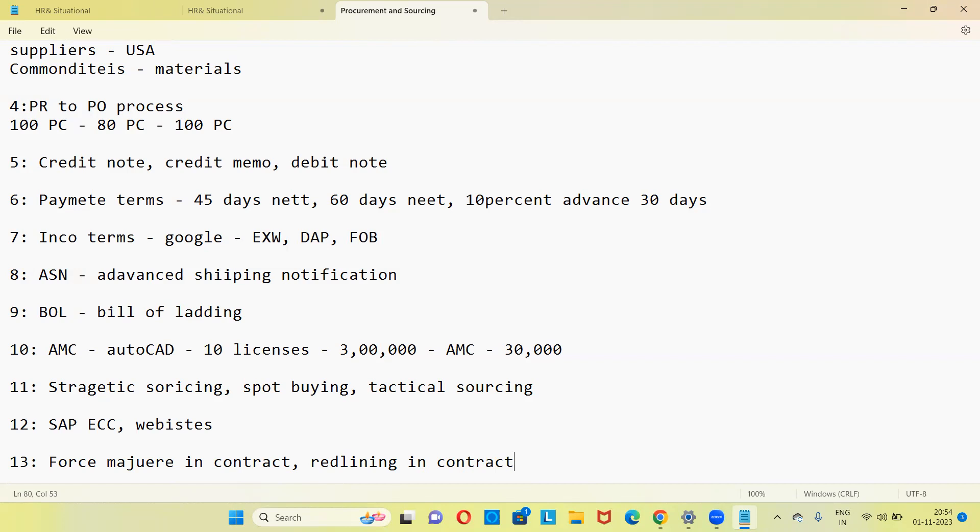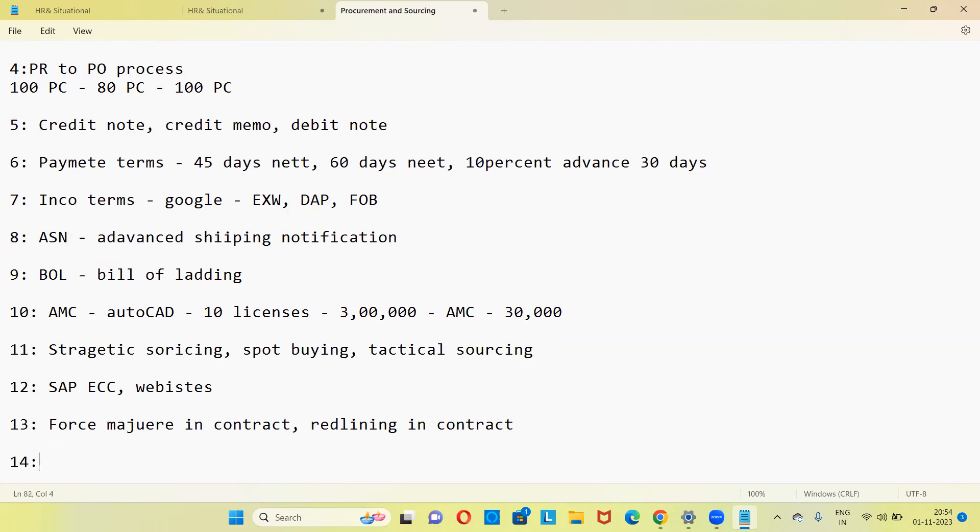RFX means Request for X: RFI is request for information, RFQ is request for quotation, RFP is request for proposal. RFI is used when you want rough information about a product. RFQ is used when you need an exact quotation — like asking a bike dealer for a specific price quote.